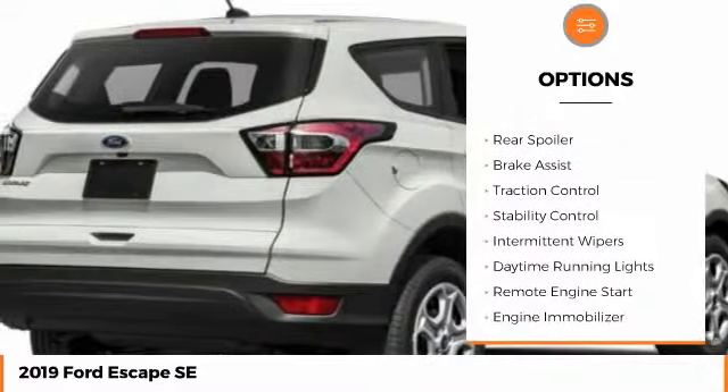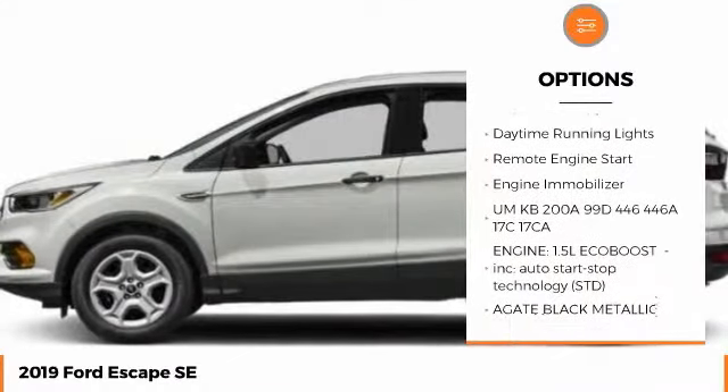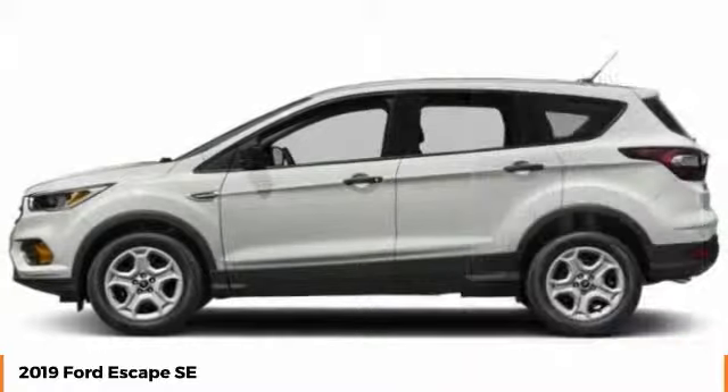Turbocharged, aluminum wheels, rear spoiler, brake assist, traction control, stability control, intermittent wipers, daytime running lights, remote engine start, engine immobilizer.